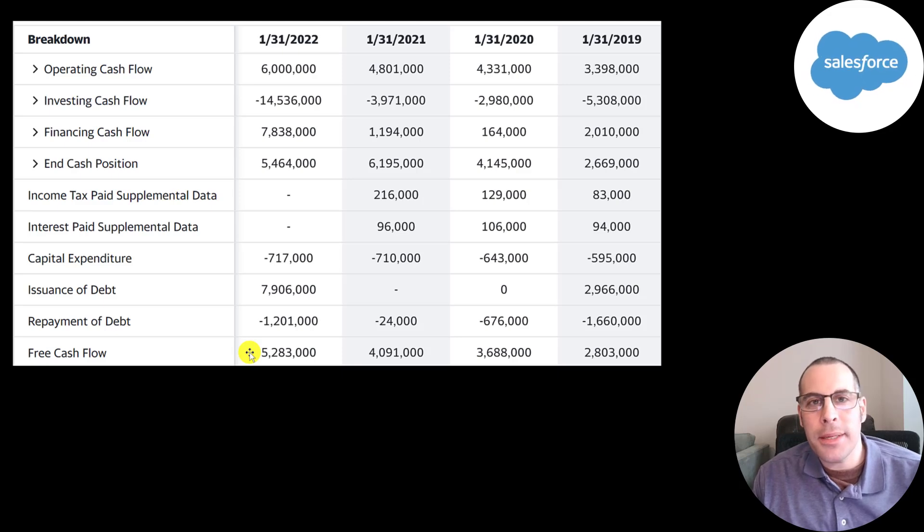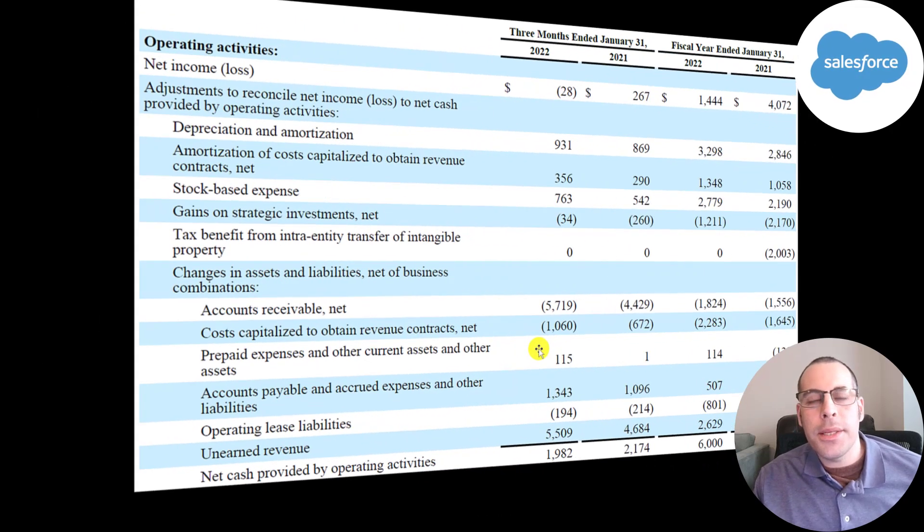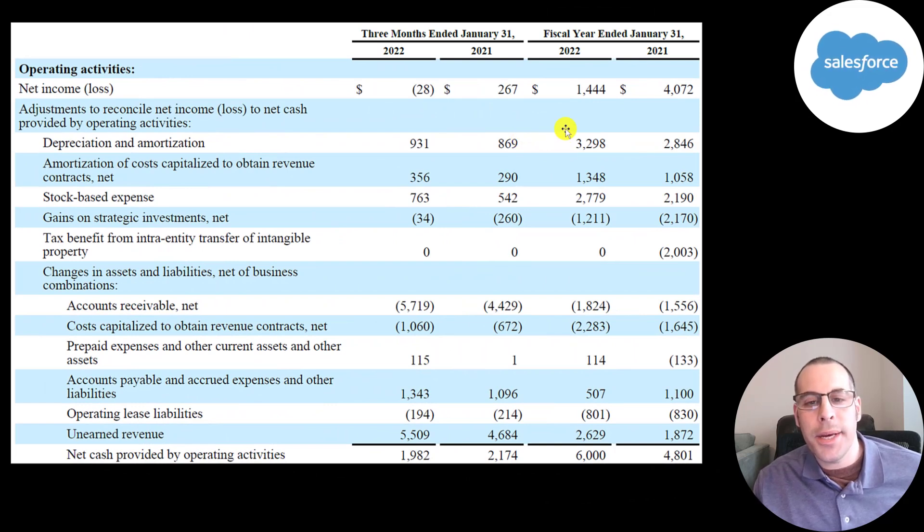The way they help the investor is by investing back into the business to grow it, so hopefully the stock price increases. They also added a lot of debt — almost 8 billion in 2022 — and paid down 1.2 billion, so their debt load increased 6.7 billion in 2022. They also added 3 billion of debt in 2019. Their investing cash flows are really big: negative 14 billion, negative 4 billion, negative 3 billion, and negative 5.4 billion. When you buy another company, the amount paid goes into investing cash flow — so they do lots of acquisitions.